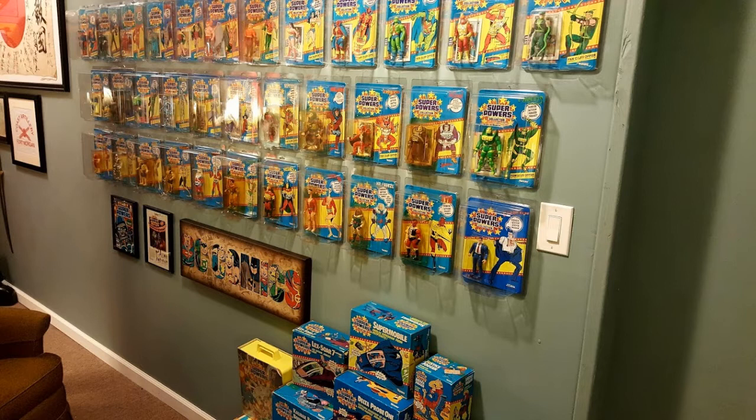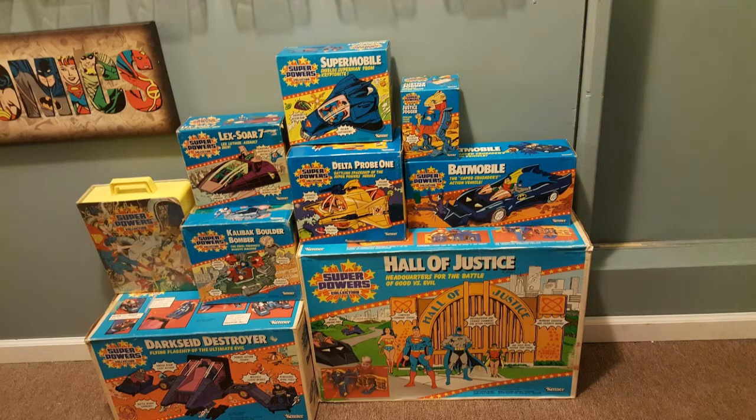Besides just collecting the actual toys themselves, I wanted the play sets and all the vehicles. And even though they are ridiculous, and most of them don't work — with the exception of the Batmobile — I had all of them, except for the Batcopter.